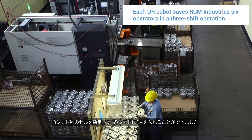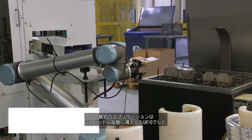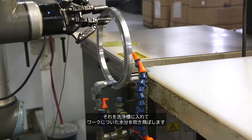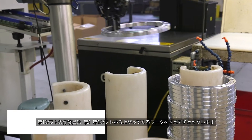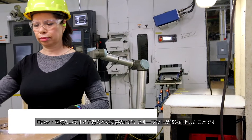We were able to take a cell that runs three shifts, and on each shift we had three people. We were able to get that down to one person doing all those operations. The first application was a UR-10 deployed on a twin spindle lathe. That cobot picks up the parts, puts them in a wash tank, and blows out any water from the part. The first shift operator checks all the parts that came off the second or third shift, taking it down from three people to one. One benefit we got right away was a 15% increase in throughput as soon as we deployed them.